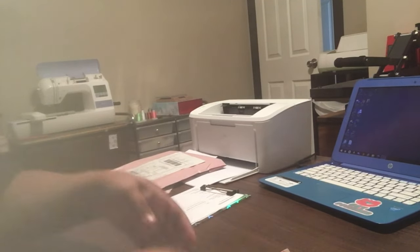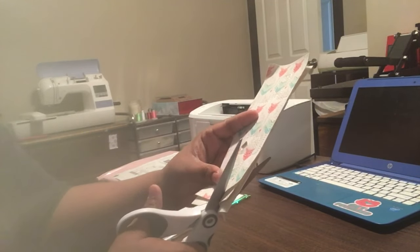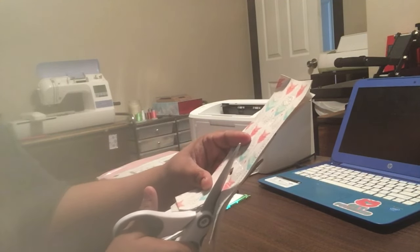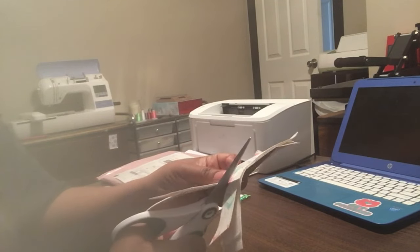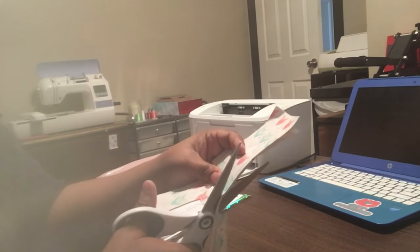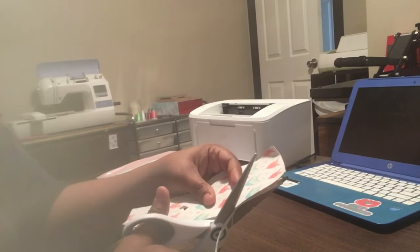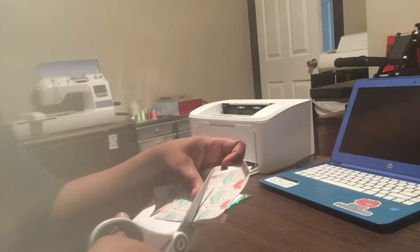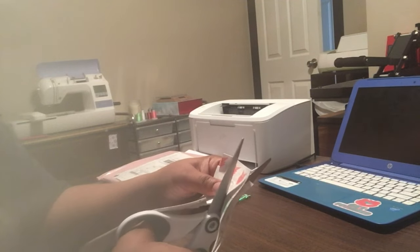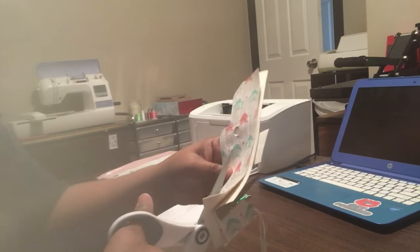Right now I am working on my number one seller in my Etsy shop — my asthma inhaler cases. I was inspired to make these cases because my son was diagnosed with asthma when he was about seven years old and he has to keep an inhaler with him. Now he's 15 — a teenage boy. Sometimes they can become forgetful about what they need to bring versus what they want to bring. When I found this design I thought, if we need this, there may be other people out there that need it.